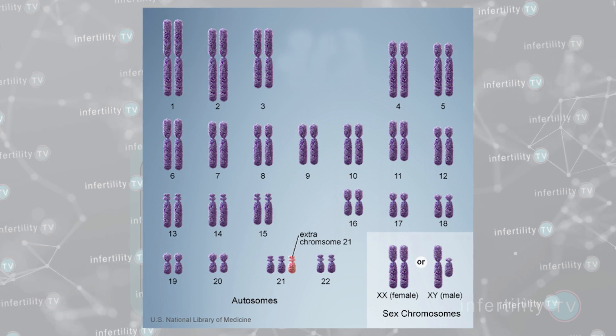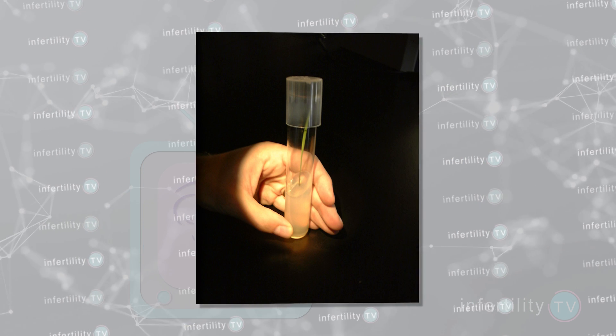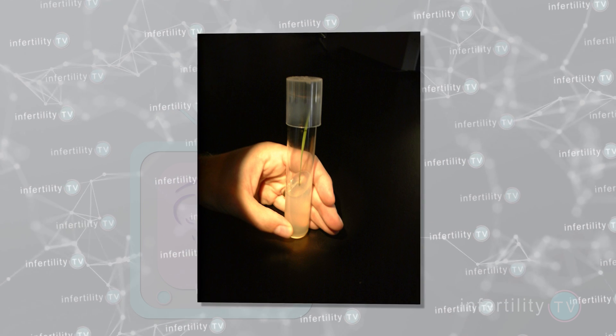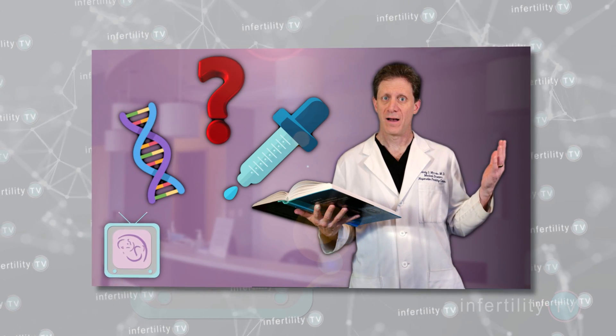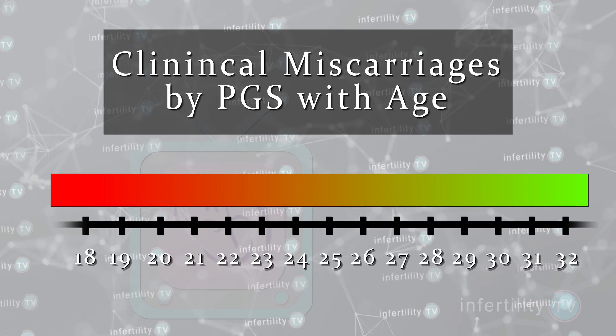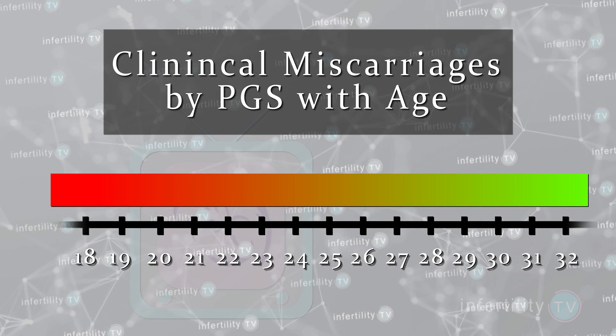It is well known that clinical pregnancy losses are most commonly due to chromosome abnormalities. Testing embryos for chromosome abnormalities during IVF using PGS will reduce the number of clinical miscarriages. The older a woman gets, the bigger the decrease in clinical miscarriages that will occur with PGS.